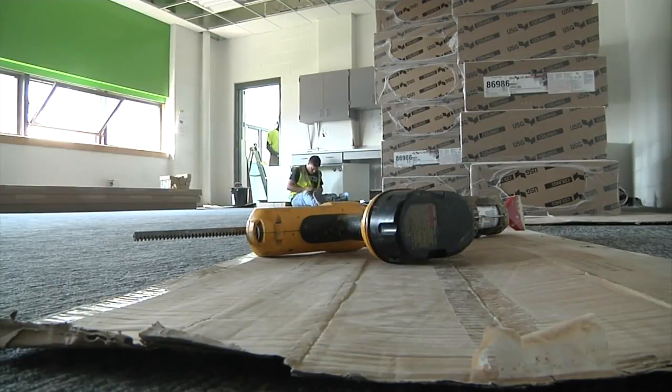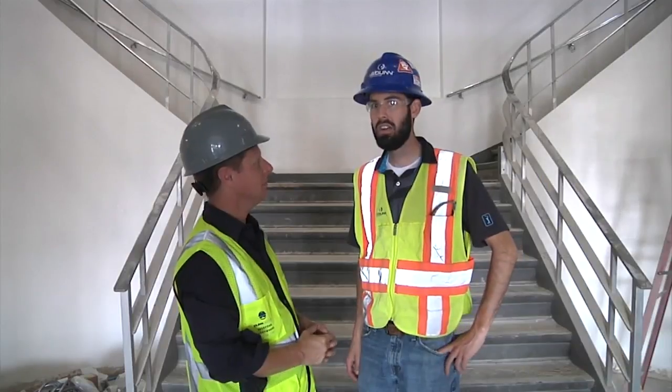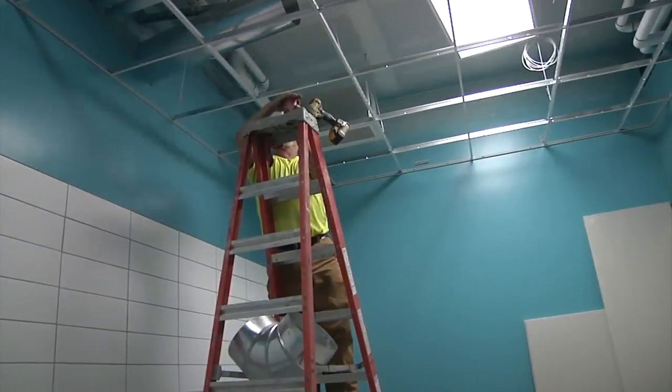The school district has invested about $5 million in renovations. We're hoping for a certificate of occupancy in one week from today. And Kyle Johnson of J.E. Dunn Construction says they are working around the clock to get the school ready for the students on the first day.